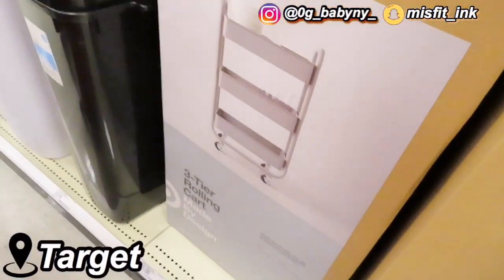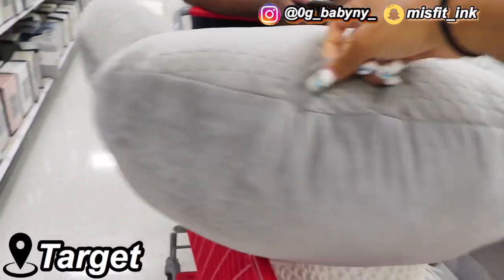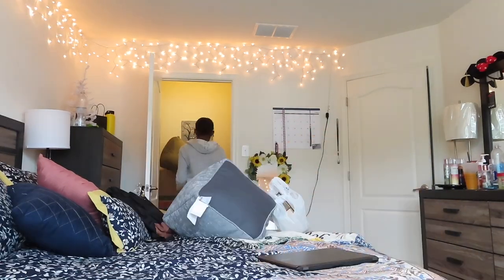I already got a stepping ladder because your girl is kind of short. Say hi, Mama! We just got one of those. Hey y'all, we got all this stuff. I just spent another $200 and some dollars at this Target — we got a lot of decoration stuff.